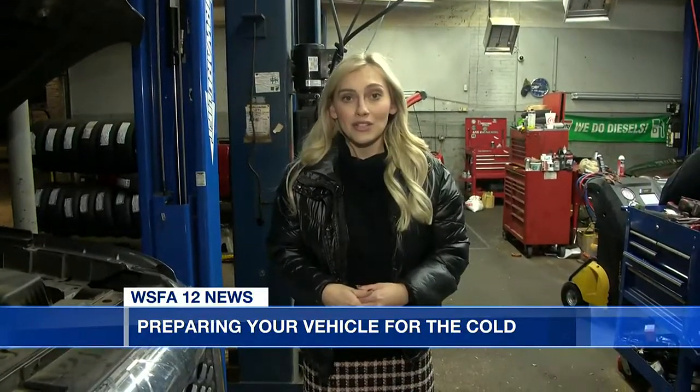Julia Avent, WSFA 12 News. And if you find yourself on the side of the road trying to change that tire, remember safety first. If the road is busy and you could be hit by oncoming traffic, it's better to call a tow truck than to put yourself in danger.